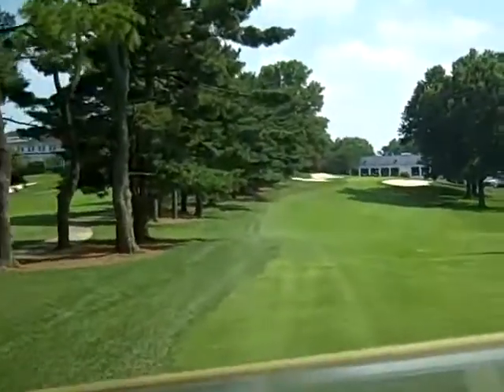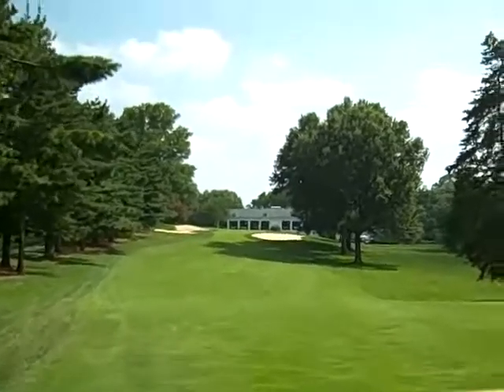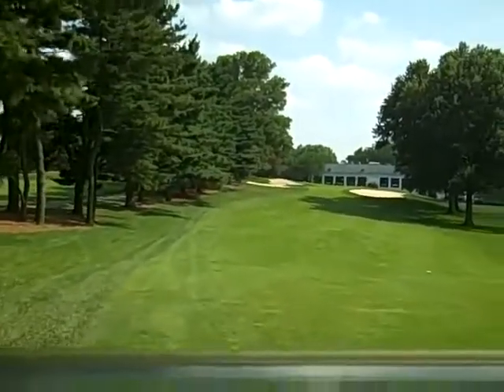It does look good here to actually stay on the left side of the fairway because it looks like if you're on the right side of the fairway you might get blocked out by those big trees there. So the left side of the fairway looks better here.